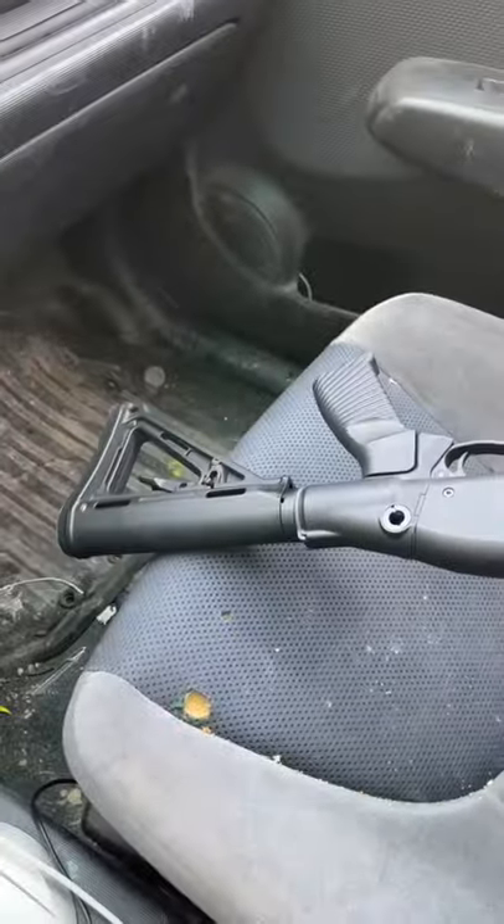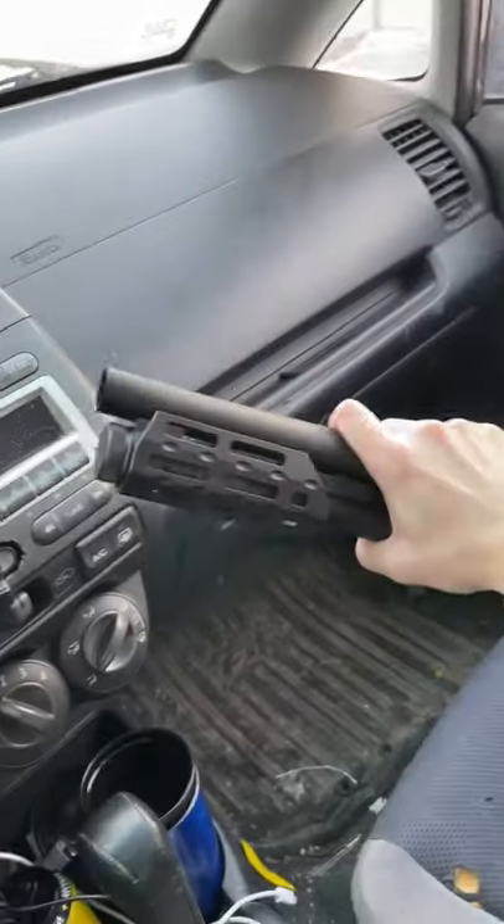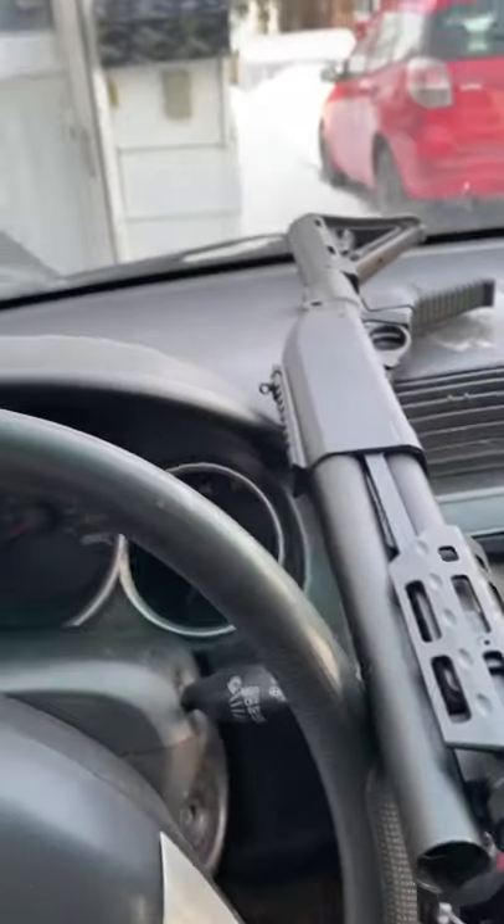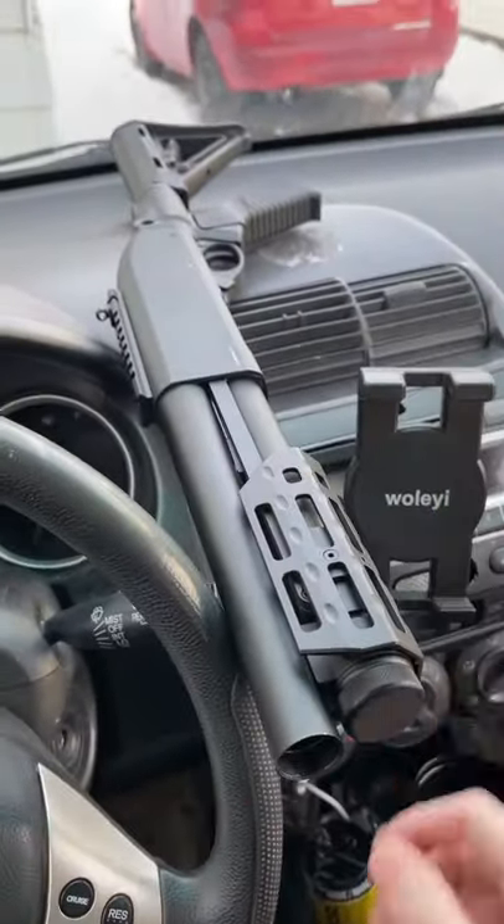This is just a shorter variant of the original. It's nice and short. Obviously don't keep it in the glove compartment. What I like to do is put the gun right there while I'm driving so I can easily access it.